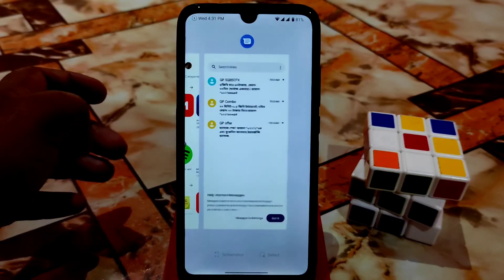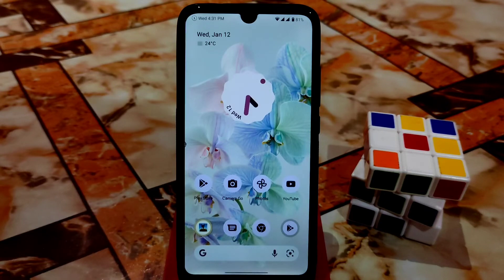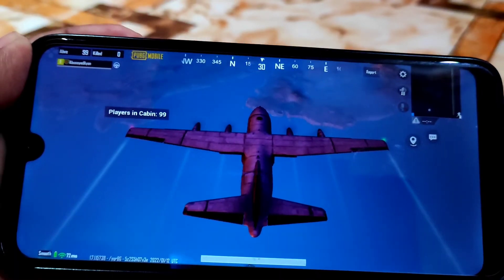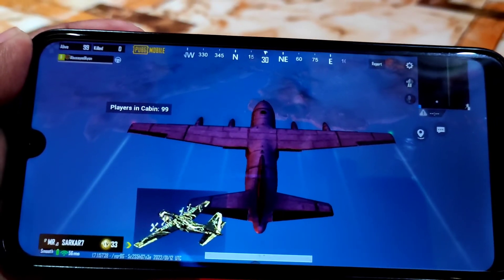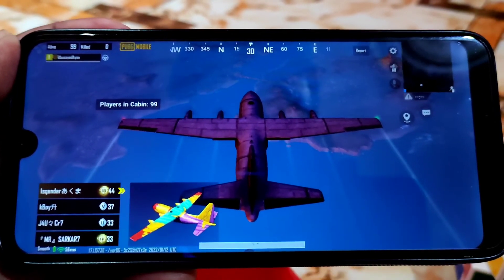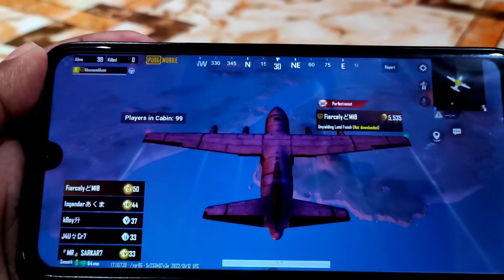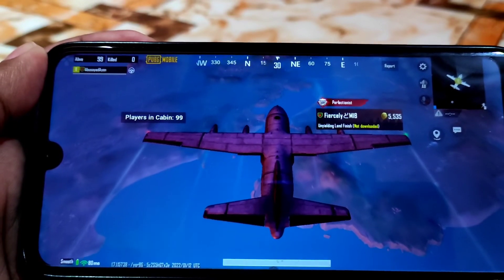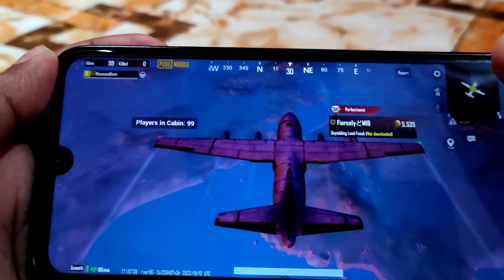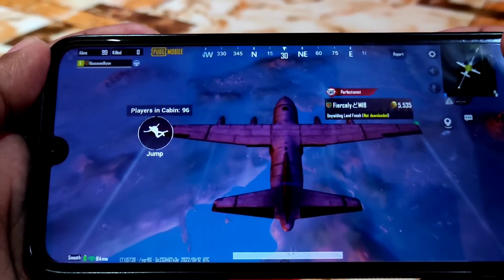Thank you for watching. Now watch the gameplay — you guys are watching gameplay in Project Arcana. Full review is already done. Let's enjoy the gameplay; I didn't get any problem so far and it's smooth.